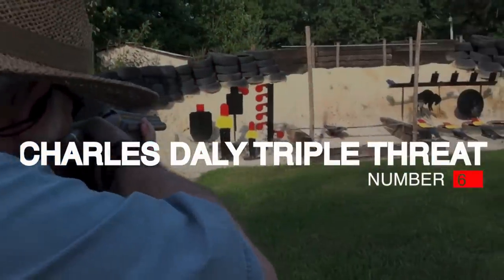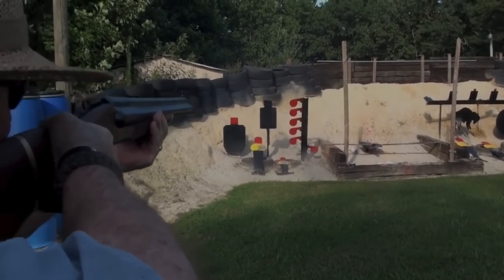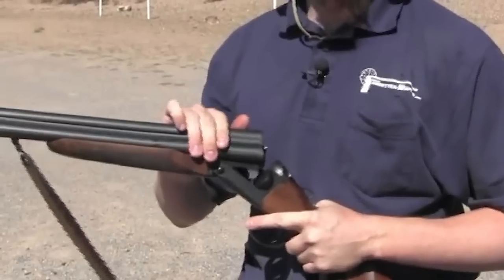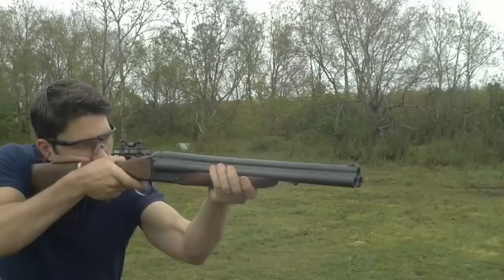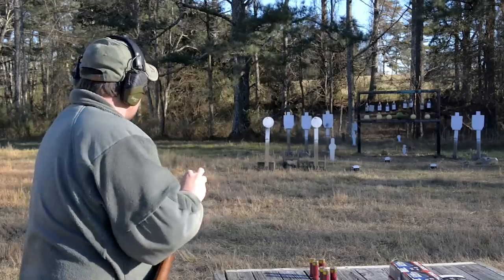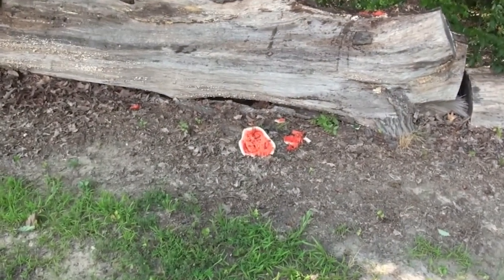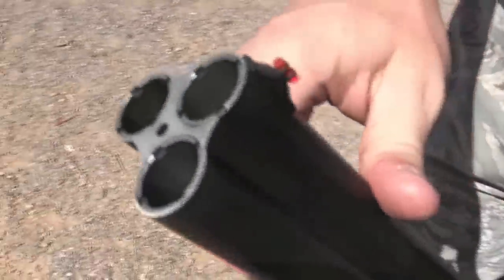Number 6: Charles Daly Triple Threat, $2,000. Why three barrels? Is this really viable as a tactical shotgun? The funny part was how quickly it won us over. One great thing about break-open shotguns is that they are so simple to operate — they have a safety and a lever to open the action, that's it. To make this gun even better, it features a mechanical reset, which means it cycles to the next barrel after each pull of the trigger, whether the gun fired or not. The barrels fire in the same sequence each time.